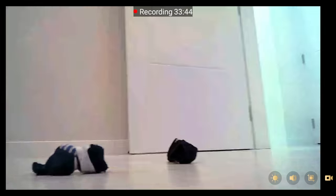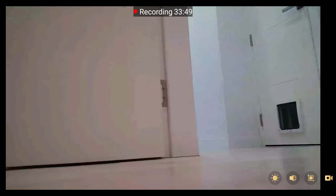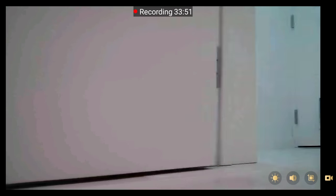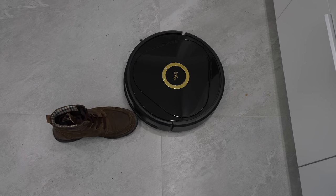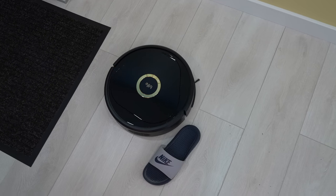For instance, traditional robots would simply start pushing and moving a small object that eventually gets stuck, especially if it is a cable. Lucy goes around these objects and creates the best route to keep the area around them clean.